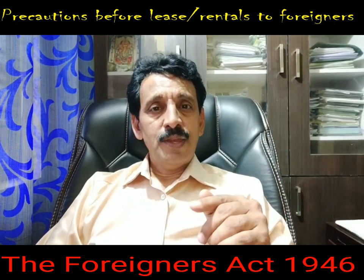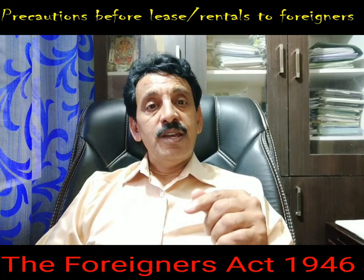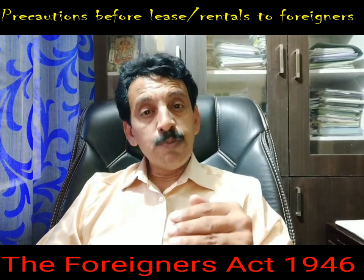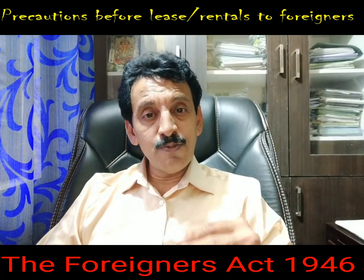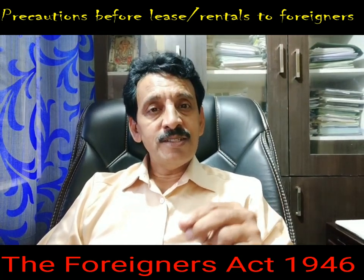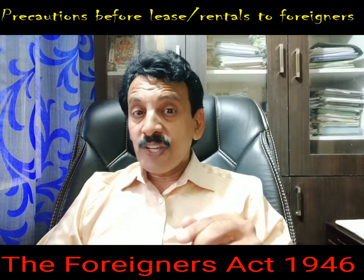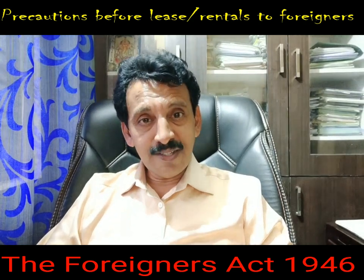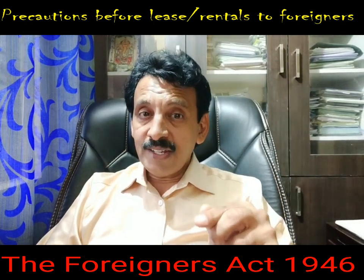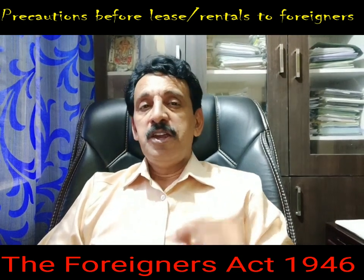During the stay, either as a leaseholder or as a tenant, if the foreigner's visa comes to a lapse, the owner must take sufficient precaution. Before the visa is coming to an end, at least a month before, the said foreigner must be served with a written legal notice stating that the person's visa is coming to an end. Therefore, he must vacate the premises or make necessary arrangements for extending the visa in order to continue with the lease. The owner must not check the visa validity once and then forget it — ignoring it becomes a serious problem.